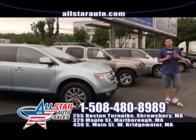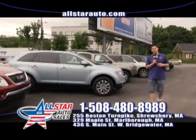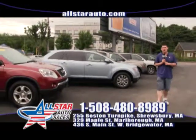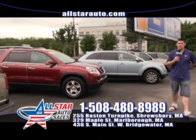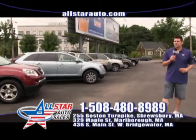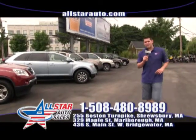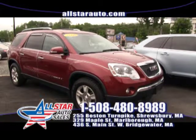Over 200 vehicles at all three of our great locations in Marlboro, Shrewsbury, and West Bridgewater. Check them all online at AllStarAuto.com. Don't forget our great power sports as well at AllStarCycles.com. Give us a call with any questions on a motorcycle, jet ski, ATV, car, truck, SUV, or minivan at 508-480-8989. Remember, we are open 7 days a week.